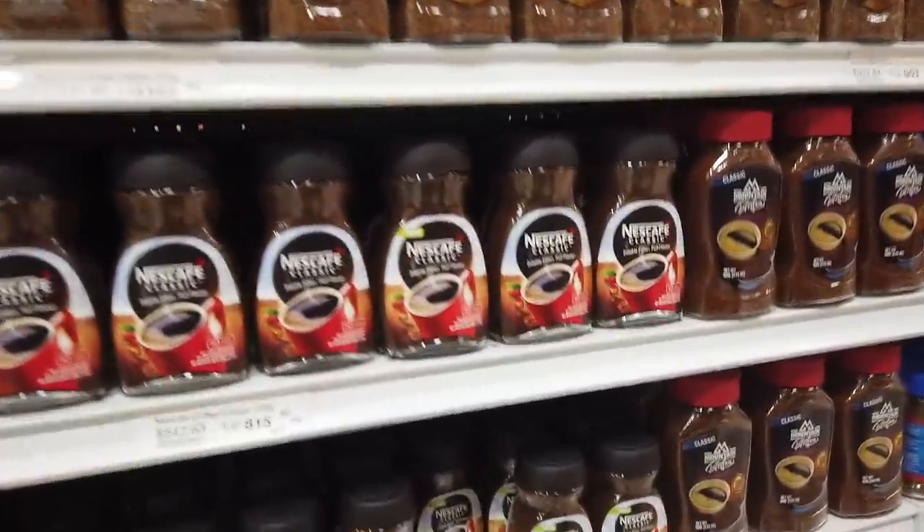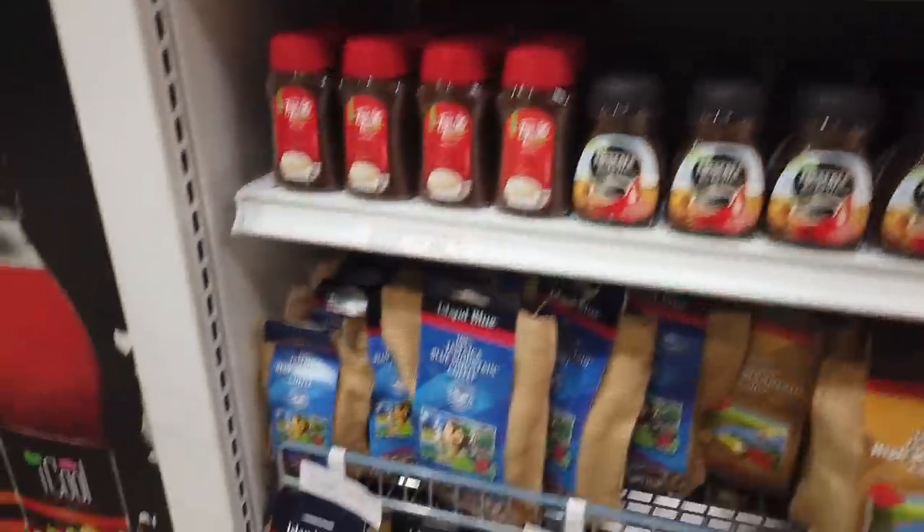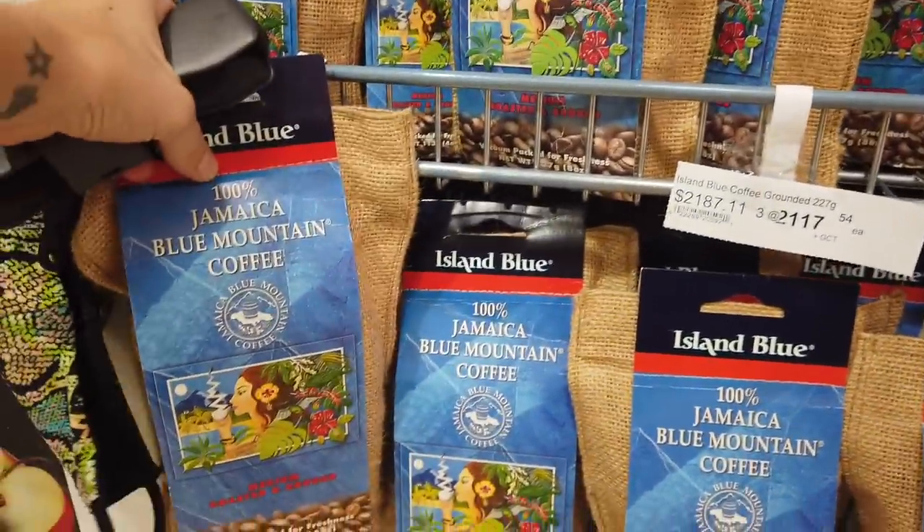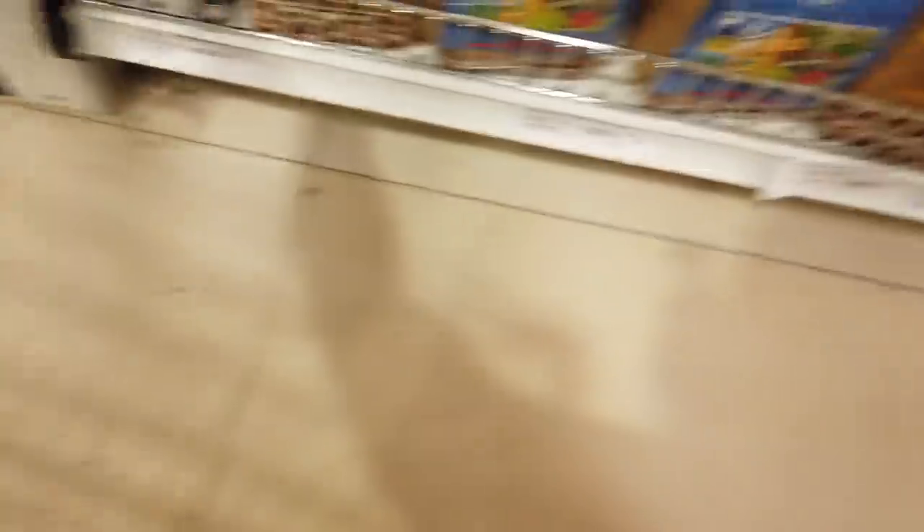First, I'm going to show you the coffee stand because coffee is expensive in Jamaica. This is the Blue Mountain coffee — like I told you before, you pay for the quality. It's the number one coffee in the world, and most of it goes to Korea and Japan, with some staying in Jamaica. You can also bring it as a souvenir for your family — trust me, it's the best souvenir ever because it tastes really great.